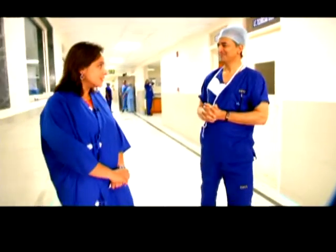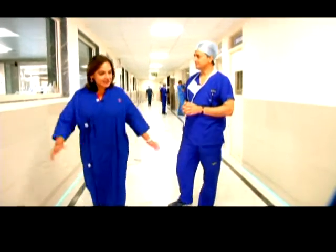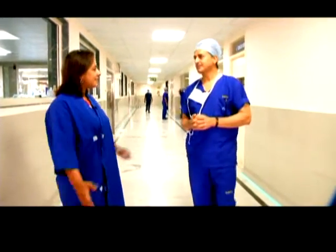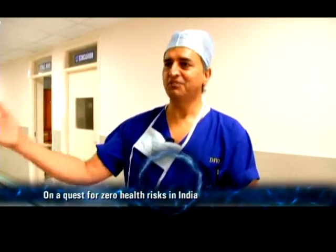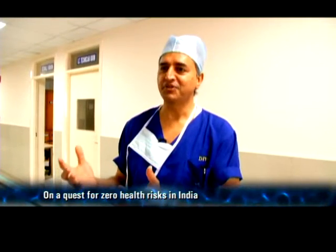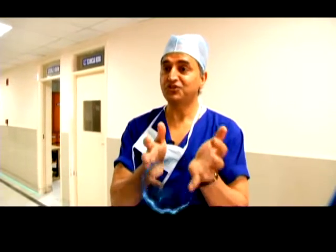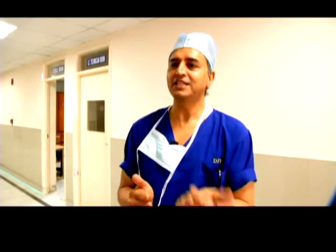This show is called the Power of Shunya, Quest for Zero. Do you think that both these innovations really take India forward in that quest for zero health risks? Definitely. These innovations, like many more which are happening in this country, will convince young entrepreneurs that we can do it. It will show to the world that we can do it, and this will inspire a lot more people to come up with similar innovations.